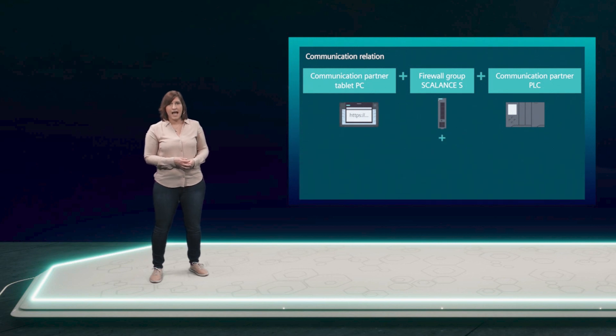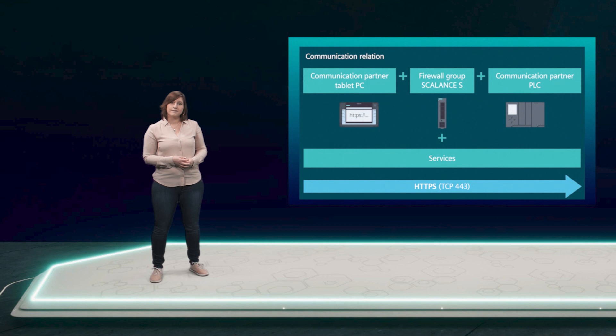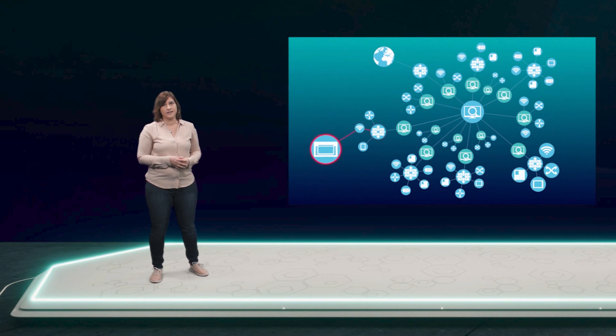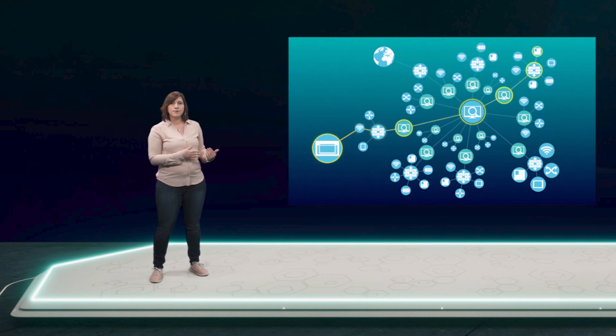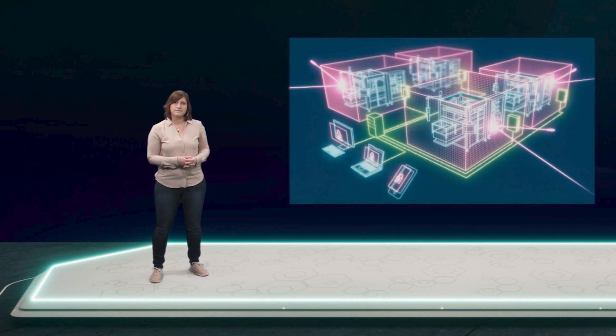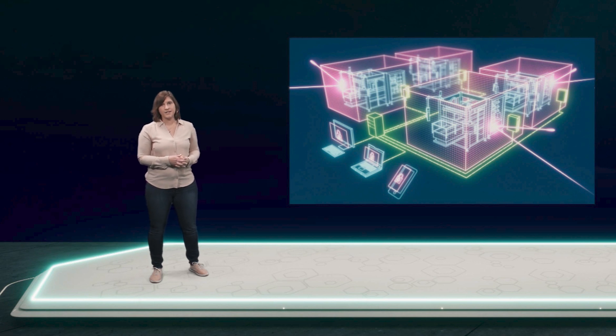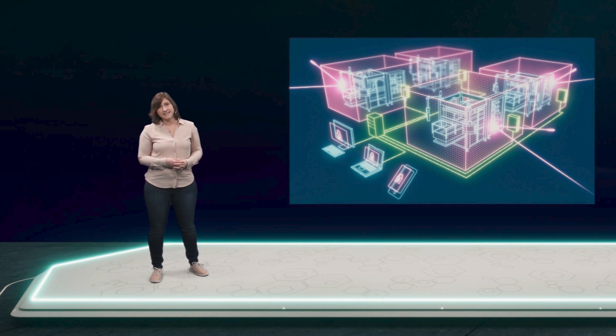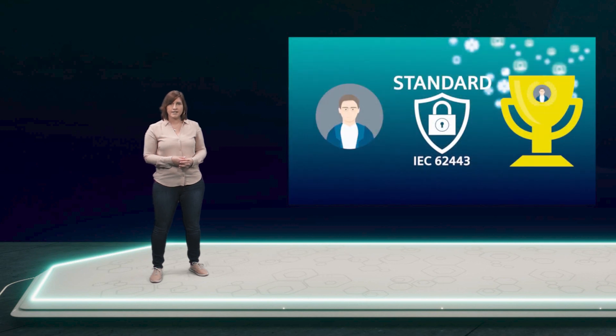The network management system automatically generates the device-specific policies and enforces these firewall rules on the Scalance-S devices. The combination of the industrial security appliances and Cynic NMS enhances overall network security. There are many other features and functions you can use with Cynic NMS to gain transparency and control over the network. With Cynic NMS, you reliably fulfill process-based as well as technical security requirements in accordance with the IEC 62443 standard.